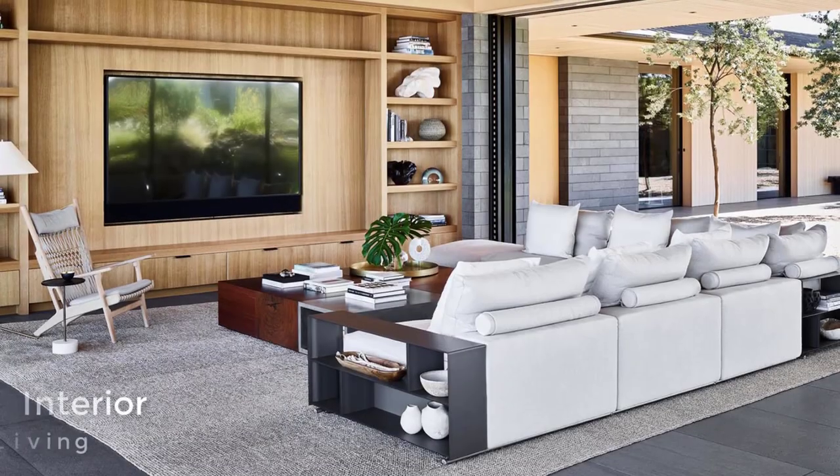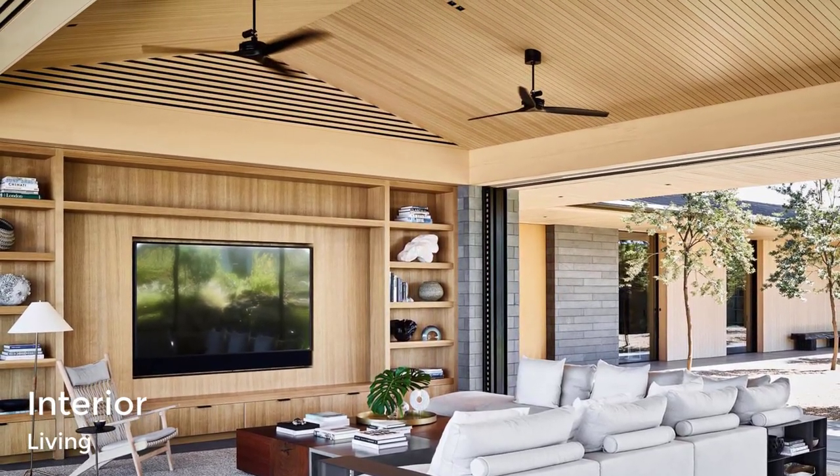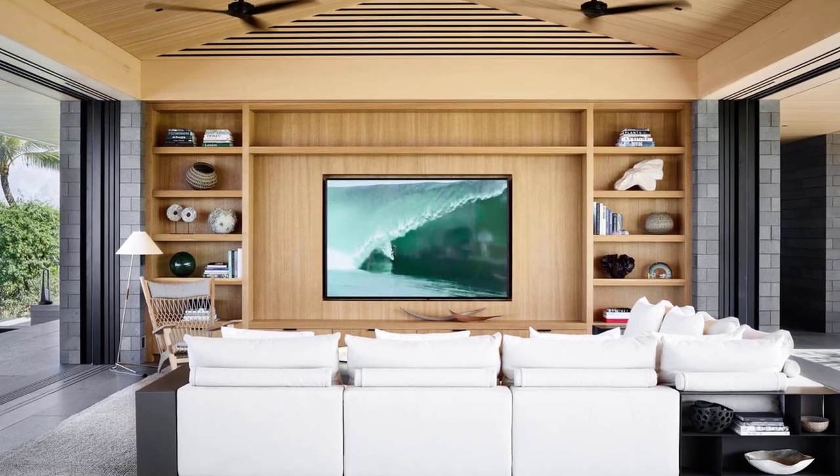At one end of the great room is the living room, where a custom wood shelving unit takes up the entire wall and light-colored furniture like the sofa and accent chair contrast the darker elements.